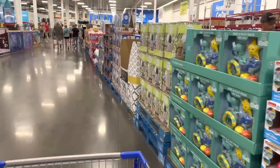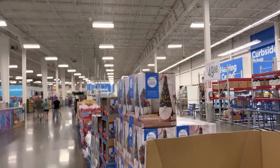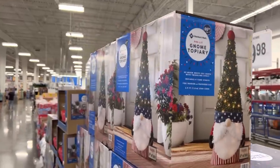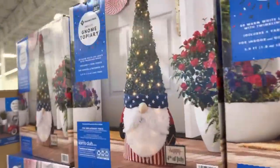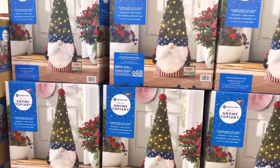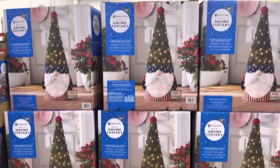Summer is here, friends — 85 degrees outside! I thought this was a Christmas tree but it's a topiary. The gnomes are doing their thing — you guys, I know some of you love the gnomes. This Happy 4th of July one is $49.98 for that guy.